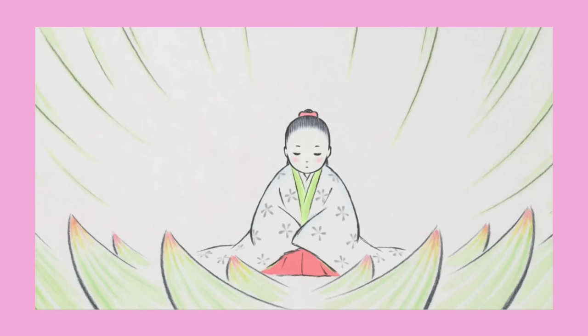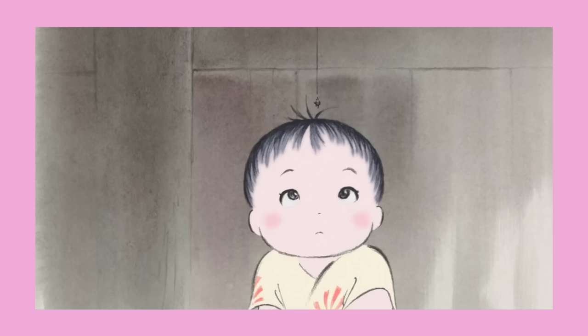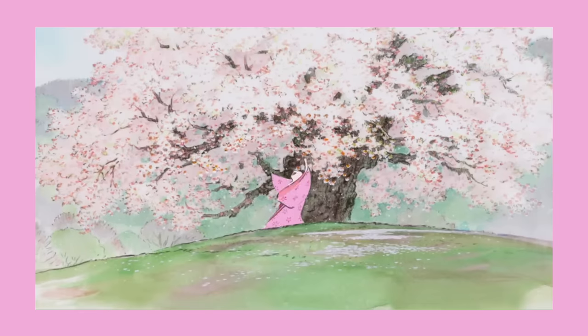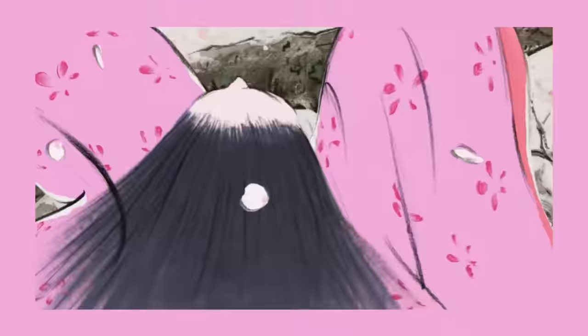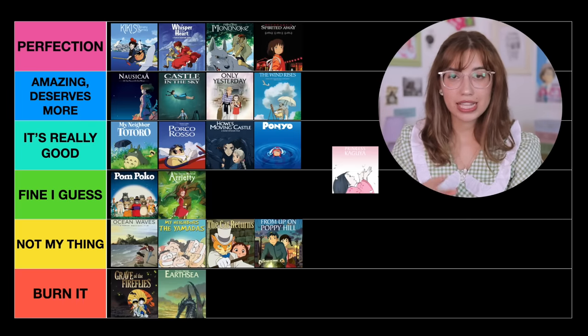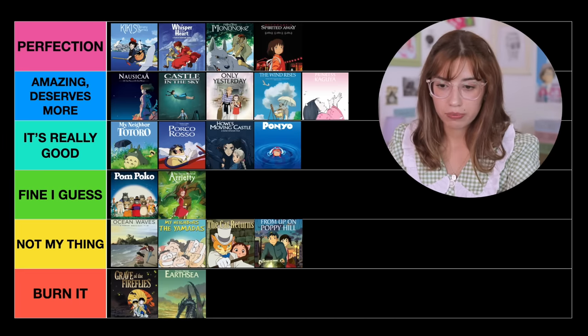The next one is The Tale of Princess Kaguya. This is another movie where Isao Takahata decided to make a complete shift in animation style — it's a watercolor animation that is absolutely, incredibly beautiful. It is one of the most beautiful animations I've ever seen, just magical. I would say it is amazing, definitely deserves more recognition and more love, so that's where I'm going to put it.